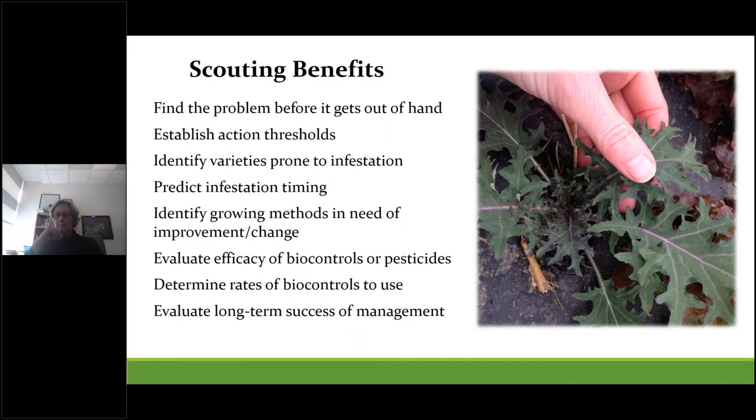How do you get that timing right? Through scouting. Although it's time-consuming, it can have profound impacts on the success of your pest management. Scouting benefits include: finding the problem before it's out of hand, establishing action thresholds, identifying which varieties are most prone to infestation, predicting timing, evaluating efficacy of biocontrols or pesticides, and helping determine release rates for biocontrol agents. Over time it helps you evaluate the success of your entire aphid management program.